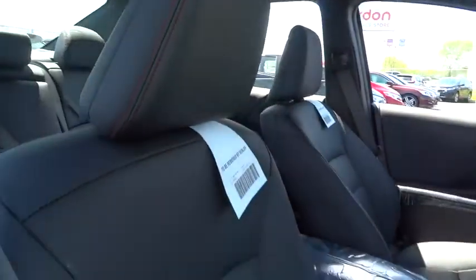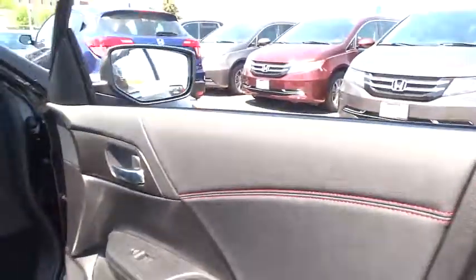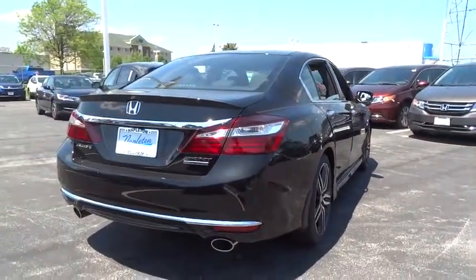CD player. Heated front seat. Rear window defroster. Security system. Trip computer. Power windows. Brake assist. Remote keyless entry. Tachometer. Leather upholstery. Panic alarm. Overhead console.